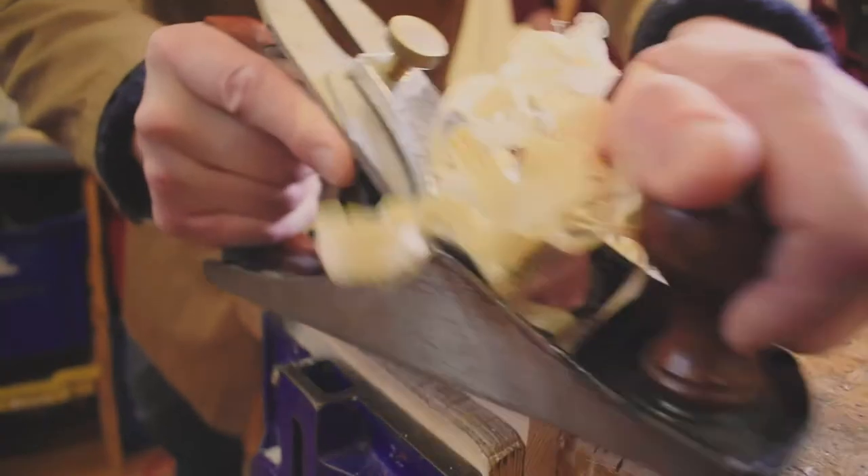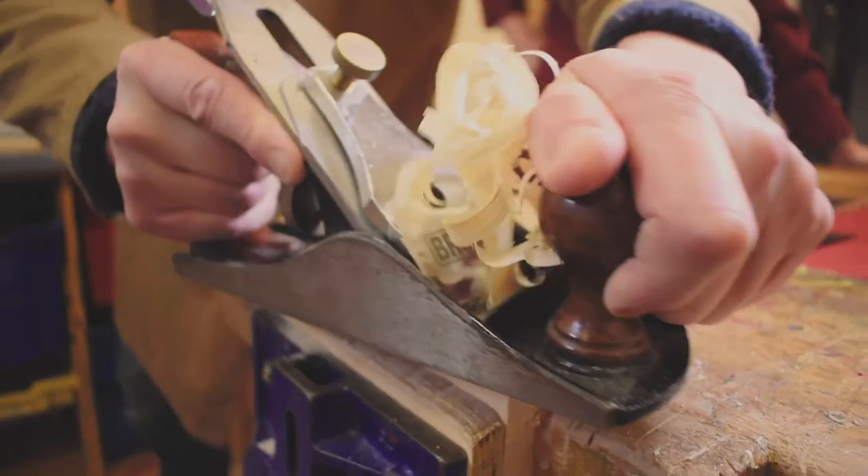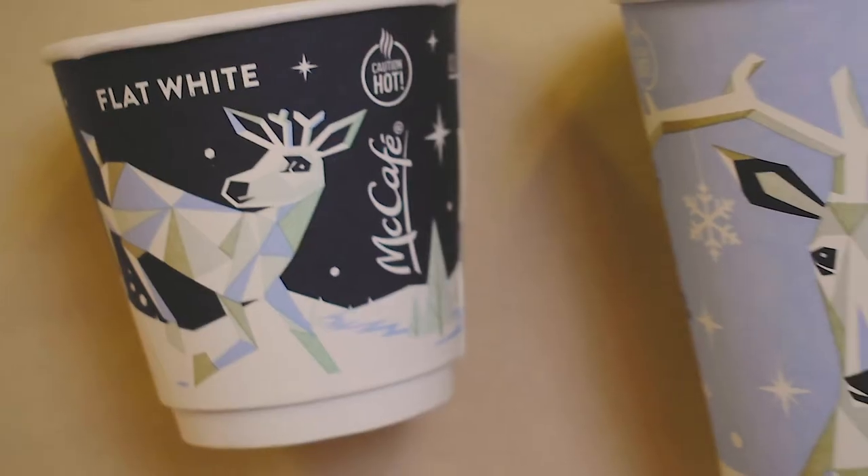Into new products. We also focus on designing and making skills as key priorities within that subject too. The subject is assessed by two final year exams. The first one is about technical principles, so about the material categories that we learn about. The second one is focused on product analysis and commercial manufacturing.